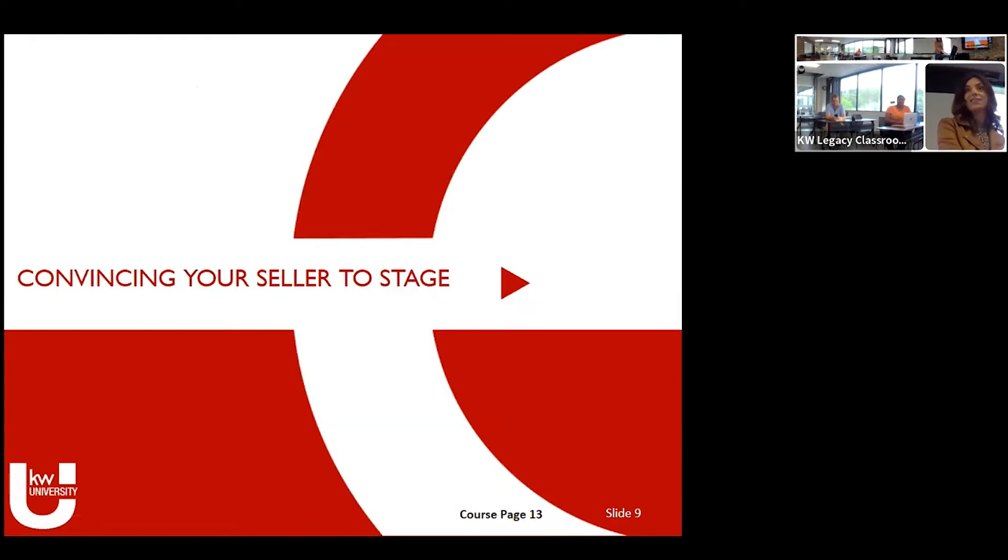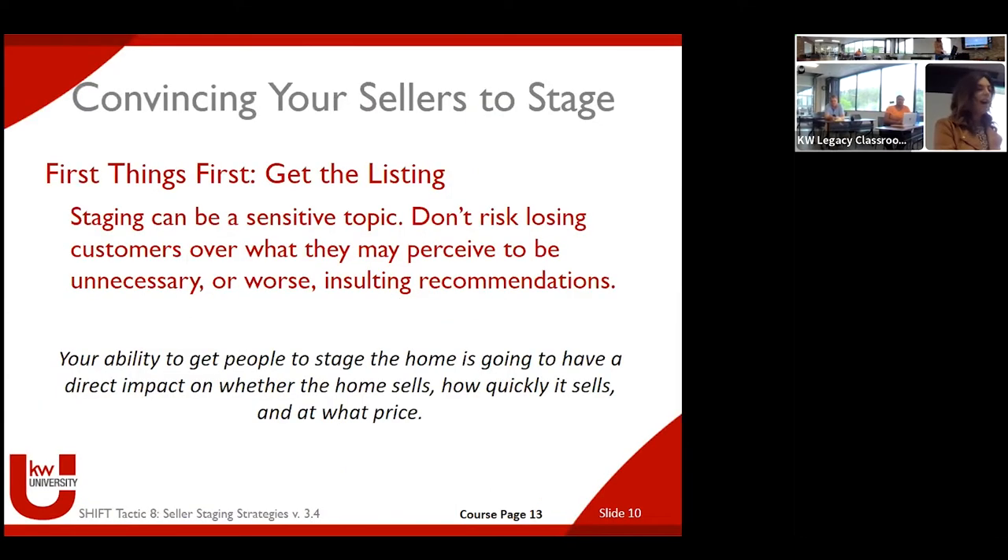Convincing your seller to stage. Has anyone encountered a seller they've had a particularly difficult time getting to even just clean the house? That conversation can be very uncomfortable. As somebody who does several staging consultations a week and sees all manner of things in homes, it's not easy to tell someone that the way they've been living might not appeal to a wide audience of people. That's a very hard conversation to have — there's definitely an element of tact required.